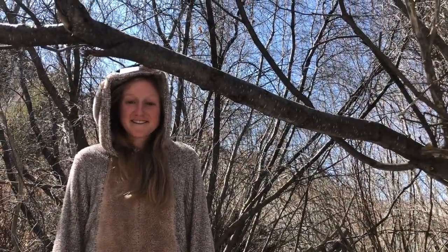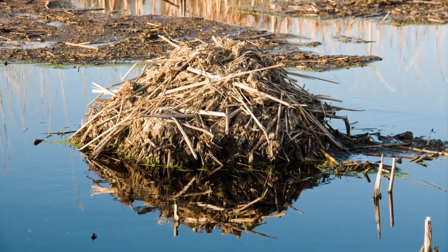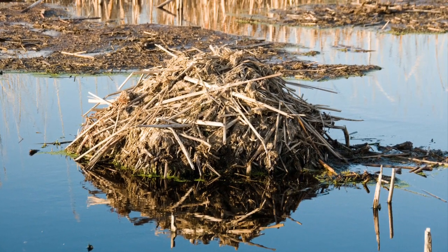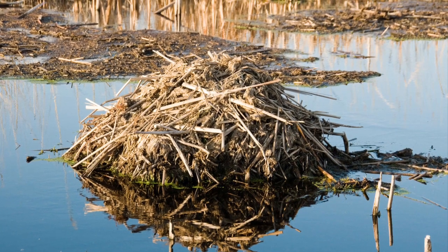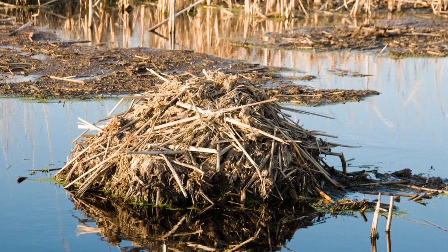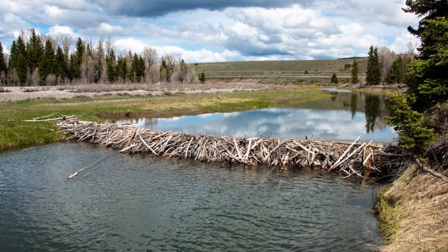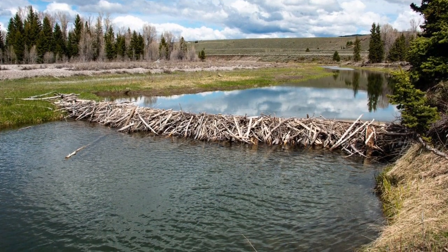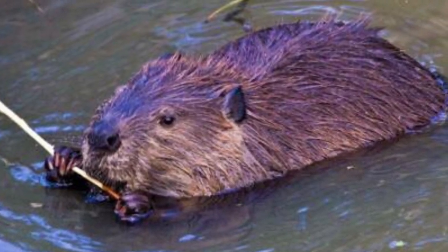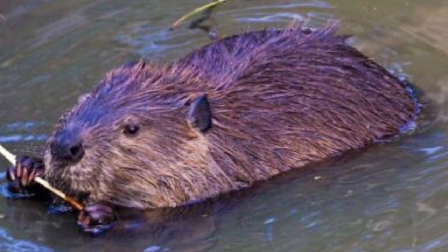Speaking of beaver lodges, that is a form of shelter in a beaver's habitat. Beavers use branches, twigs, mosses, and mud to construct their dome-shaped lodges on the banks of a water source like a creek or pond. Most even have a back door that is underwater for instant swimming access. They also use trees, branches, and mud to build dams to create ponds where they can swim. Beavers are much faster in the water than on land and can hold their breath for up to 15 minutes. This allows them to hide from predators in the area like coyotes or mountain lions.